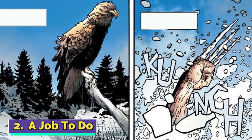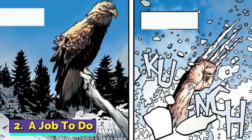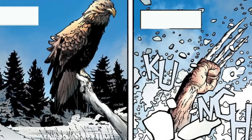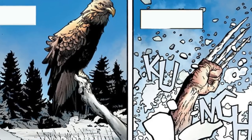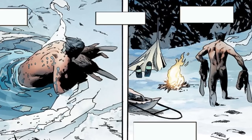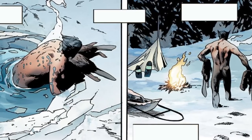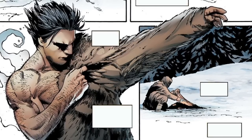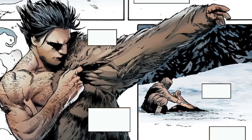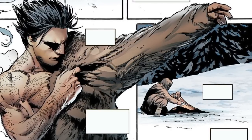Number 2: A Job To Do. We're transported back in time to the year 1900 in Alaska. Wolverine hadn't had the pleasure of being injected with adamantium, and his claws were still made of bone. He dives underwater to find a beaver lodge, and hunts a few of the beasts so that he could sell their hide. Wolverine was never a man of patience, so traps weren't really his thing, but that doesn't mean he couldn't hunt. In fact, he was great at hunting.